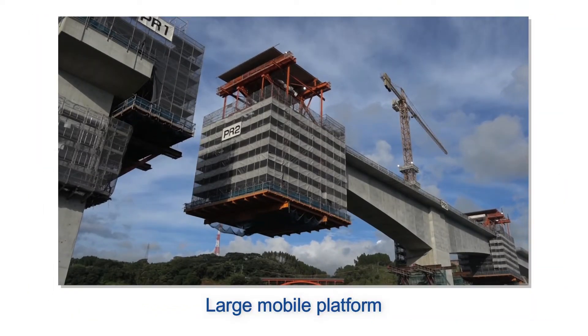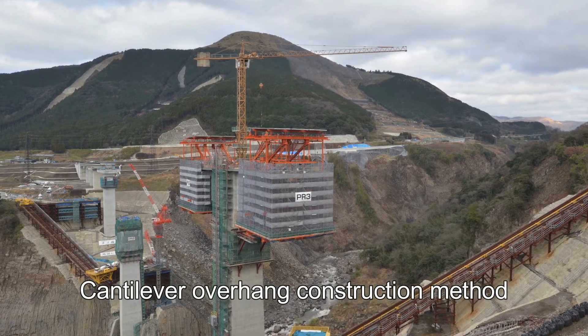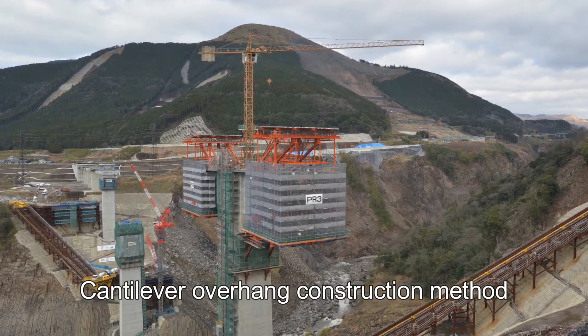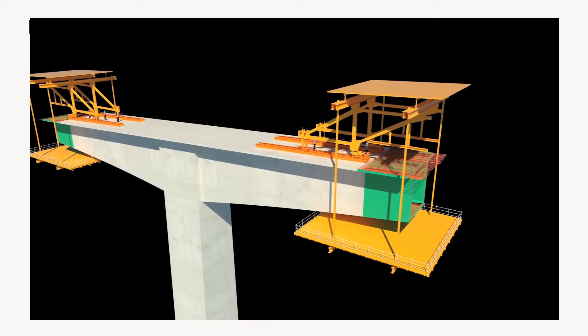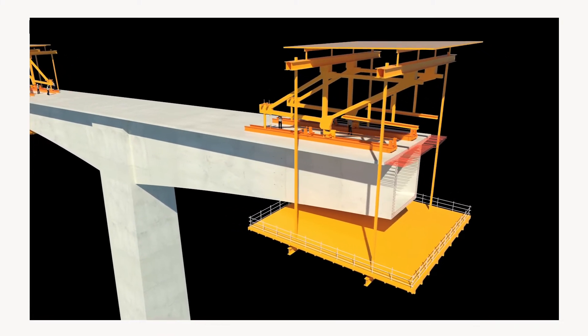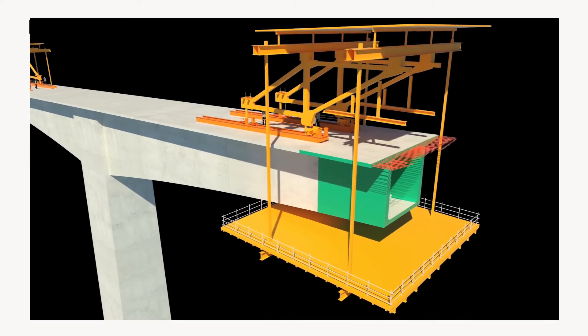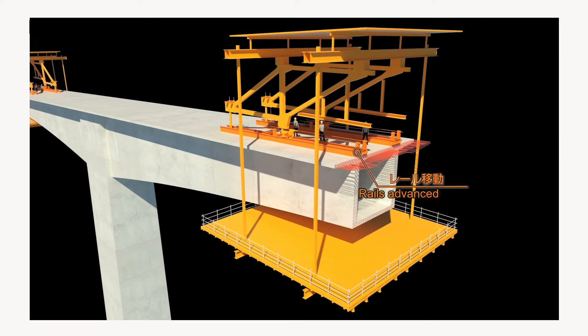Thirdly, a very large mobile operating platform was employed for bridge girder construction. The girder sections of the Shin-Aso-Ohashi Bridge were constructed using a cantilever overhang method. It employed a very large mobile operating platform with a capacity three times normal. One mobile operating platform is suspended from each end of the completed part of the bridge girder, and it steadily advances as the girder is extended while maintaining balance between both ends. The rails are advanced first, then the platform is guided along the rails.